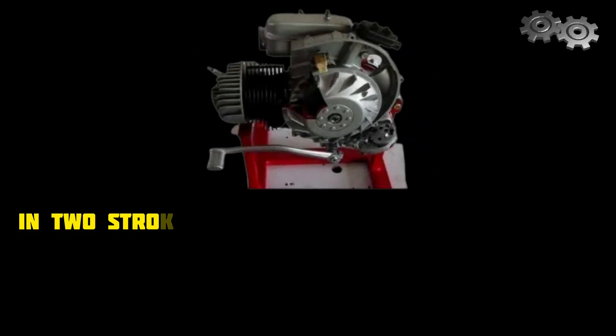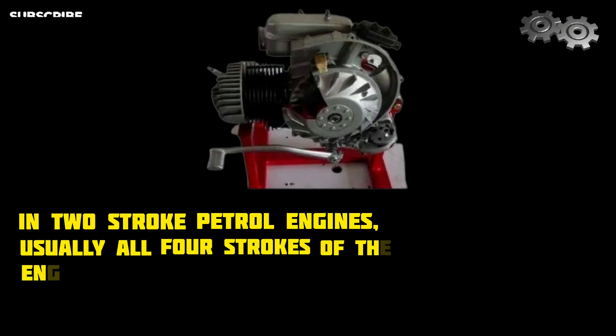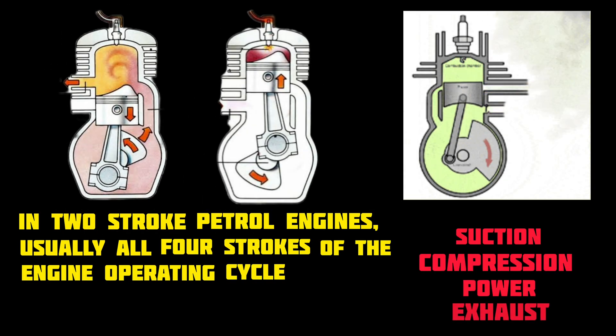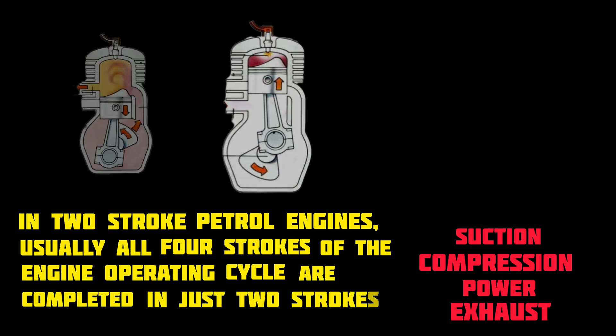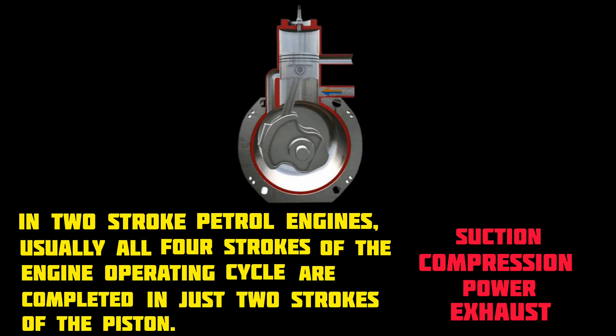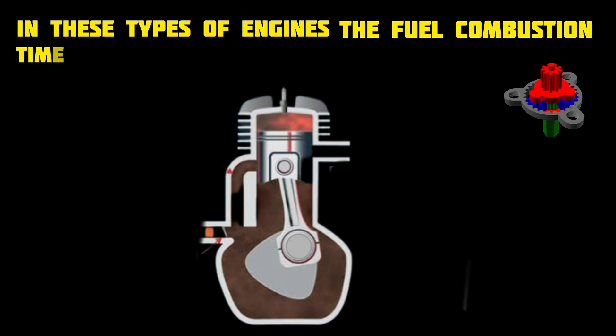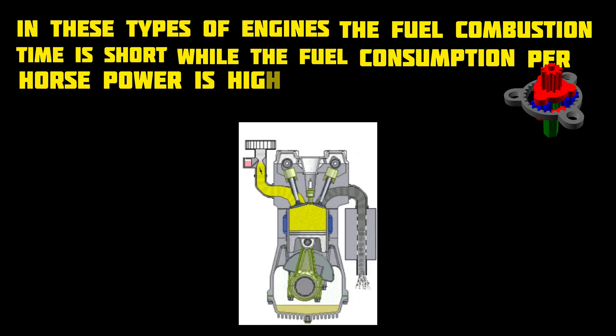In two-stroke petrol engines, usually all four strokes of the engine operating cycle — suction, compression, power, and exhaust — are completed in just two strokes of the piston. In these types of engines, the fuel combustion time is short, while the fuel consumption per horsepower is high.